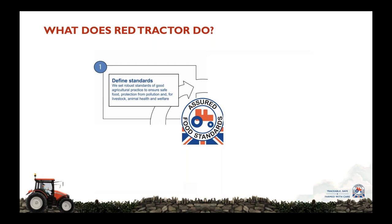That's not just farm — that's farm, transport, livestock markets, meat processing, standards all the way through until the food is available for the consumer. So in totality, Red Tractor standards are world-class because they have significant depth and breadth.